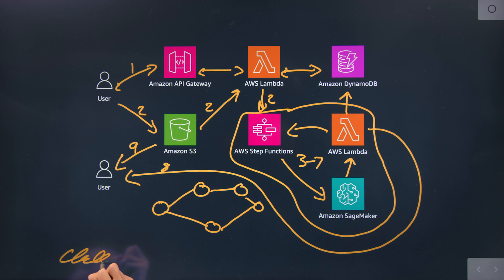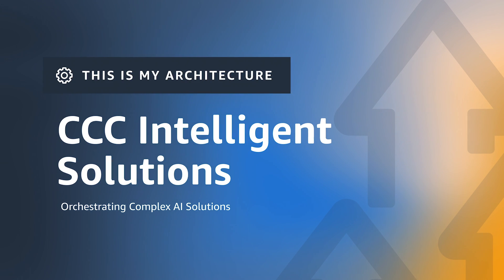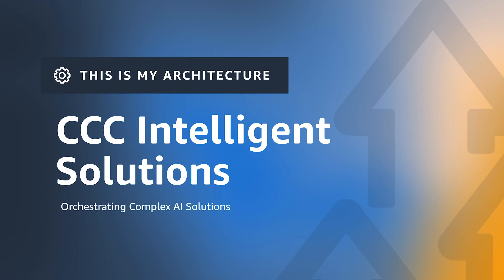I'm Andrew from AWS. I'm Chris from CCC, and this is my architecture. Thanks for being here on the show, Chris. What do you guys do at CCC, and what problem are you solving with this architecture on AWS?